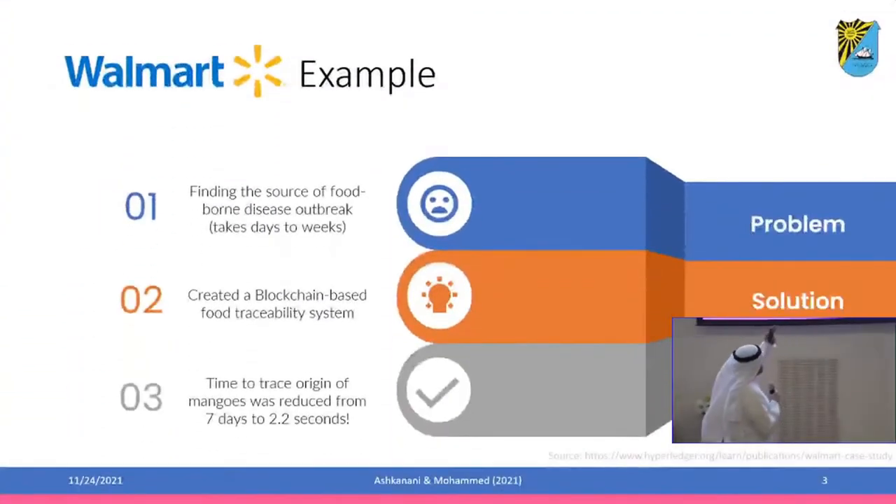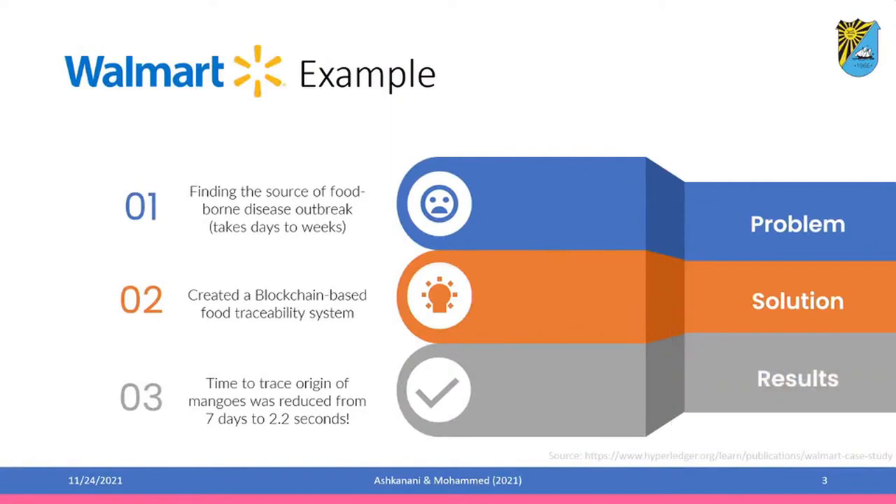For example, when we talk about Walmart, you might have a problem when you have a foodborne disease and you want to track the origin of it. Let's say you bought some mango from Walmart and found there is some foodborne disease. How do you track the origin of this batch of mangoes to make sure you can pull out all the mangoes affected? This process used to take around seven days to several weeks, and meanwhile consumers might be buying contaminated product from the market.